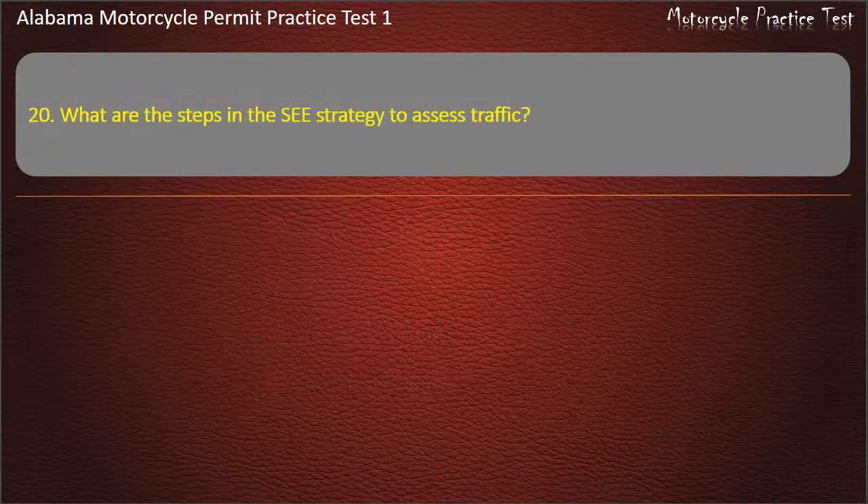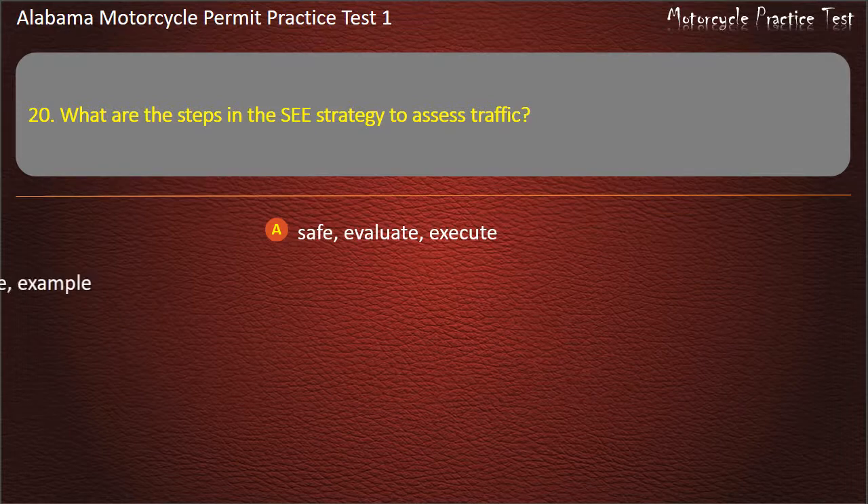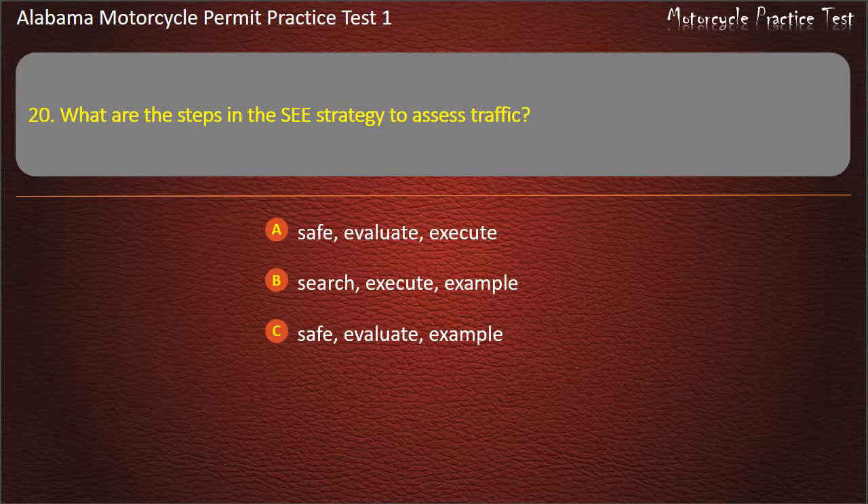Question 20. What are the steps in the C-Strategy to assess traffic? Safe, Evaluate, Execute — Search, Execute, Example — Safe, Evaluate, Example — or Search, Evaluate, Execute? Answer: Search, Evaluate, Execute.